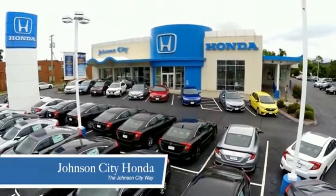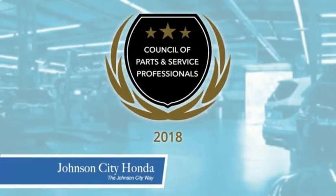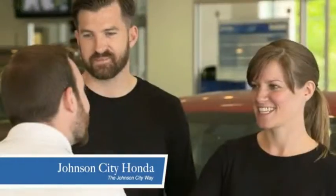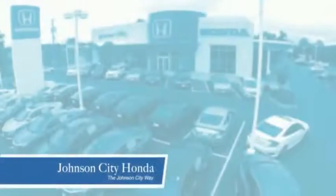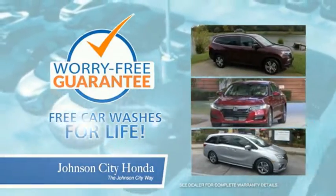Thank you Tri-Cities for making Johnson City Honda the area's only 11-time Honda President's Award winner and the recipient of the Council of Parts and Service Professionals. At Johnson City Honda we have a commitment to deliver the service, selection and savings you're looking for when buying a Honda. Plus all our vehicles come with our worry-free guarantee at no additional charge, and car washes for life.